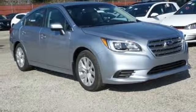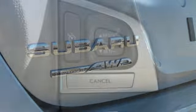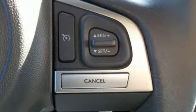The Subaru Starlink with a touchscreen media display brings your smartphone's capabilities to your dashboard. It's also highlighted by the rear-vision camera and the Lineartronic CVT with 6-speed manual mode and paddle shifters.